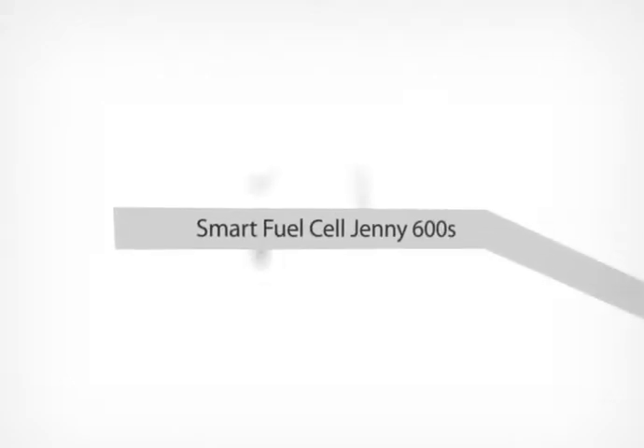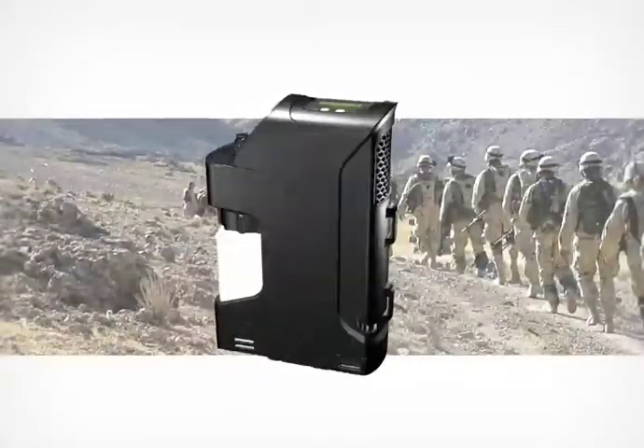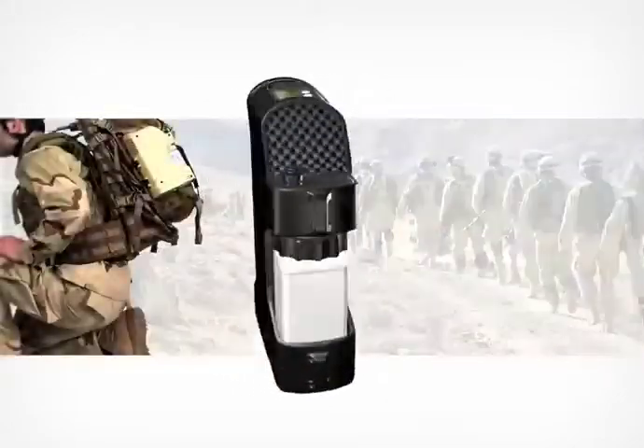Essential to field personnel to power their communication devices, the Jenny 600S Smart Fuel Cell was designed to fit their needs for mobility and functionality.